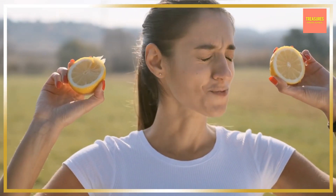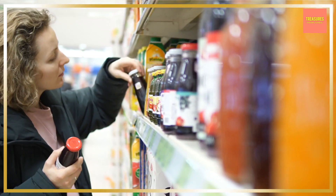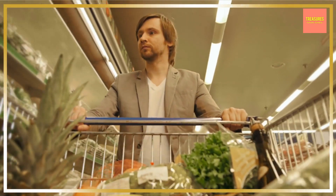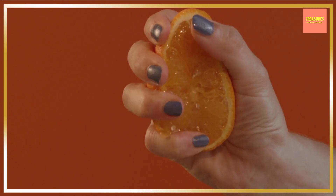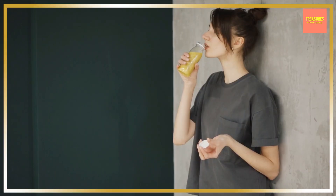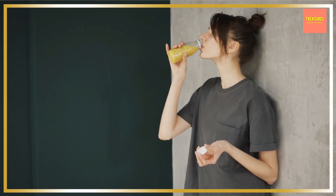An unripe grapefruit may have a sour taste, but a fresh in-season grapefruit is sweet enough not to need sugar or sweetener. Have you ever wondered why you see so many grapefruit flavored drinks and juices at your grocery store? It's because grapefruits are juicier than any other fruit in the market, so there's so much grapefruit juice out there for processing.